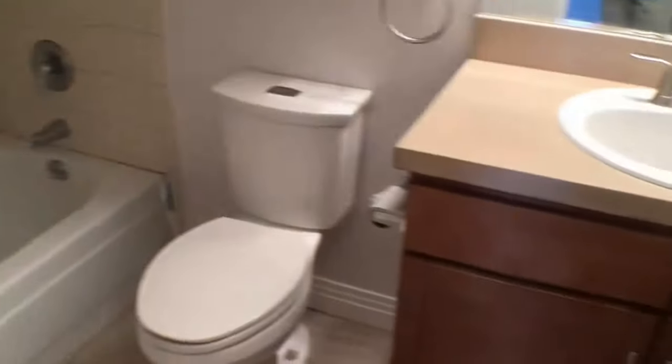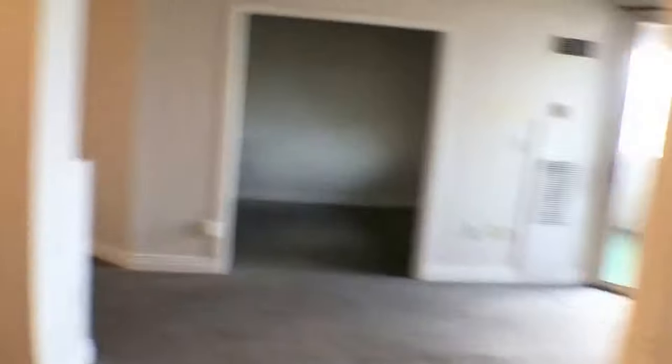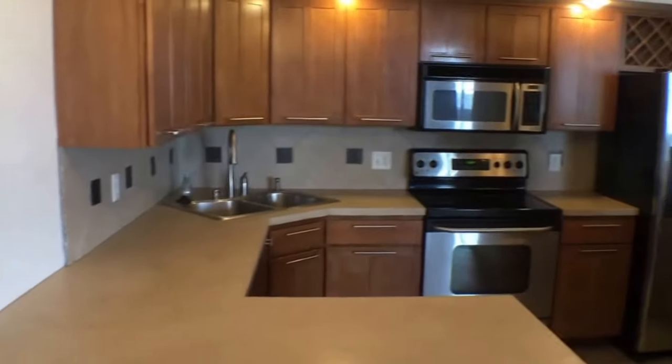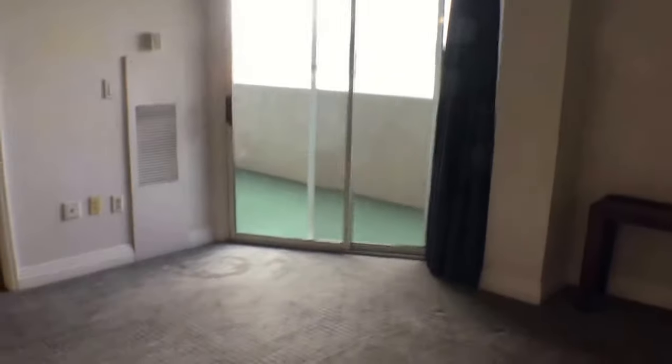It has a shower and a bathtub with tile floors, and that does it for this apartment. Thank you for joining me on this tour. If you have any questions or would like to schedule a viewing of the property, please visit us at keyrentordenver.com.